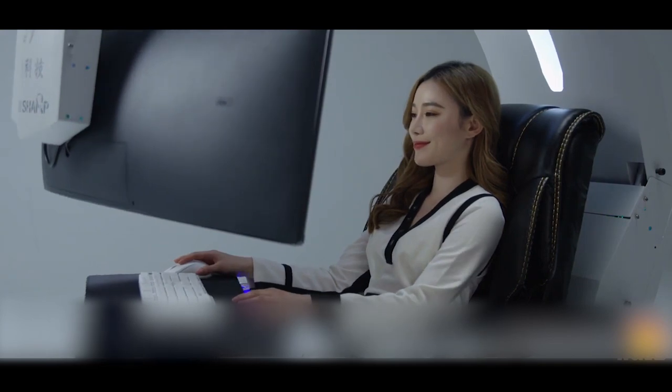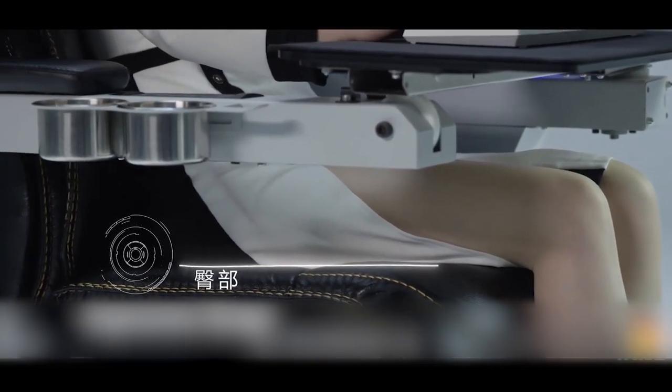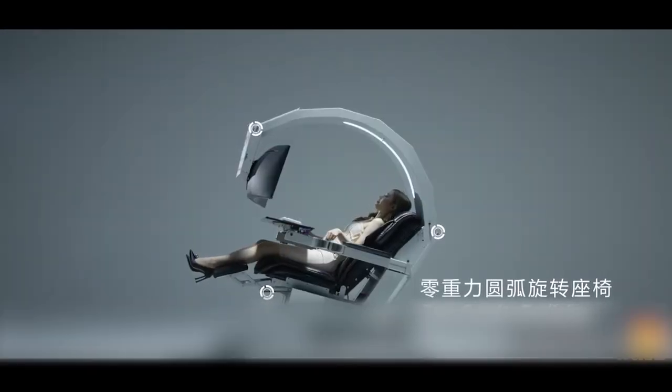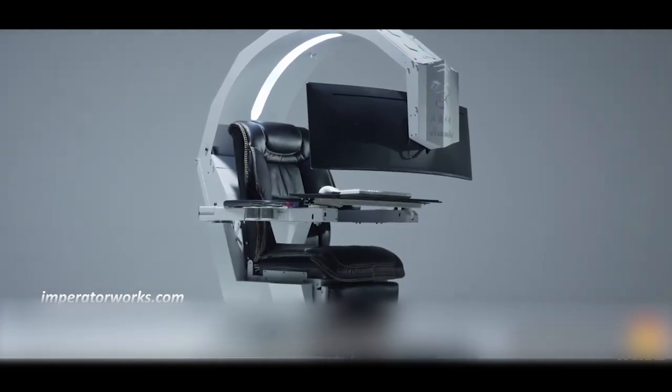You don't have to worry about unwanted backaches or weird angles because the IWSK workstation is ergonomically enhanced, which helps improve productivity plus performance without compromising health and comfort.